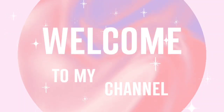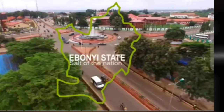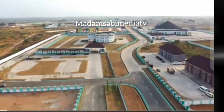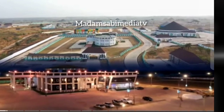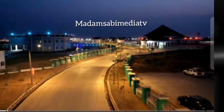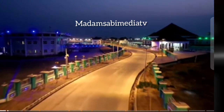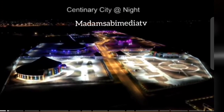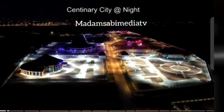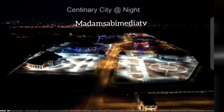Hey fam, hey besties, welcome to my YouTube channel. I am Madame Sabi, the one and only. Have you ever wondered how Ebonyi State Centenary City would look like at night? Don't forget that Ebonyi Centenary City has been adjudged one of the best in Nigeria, if not the best.